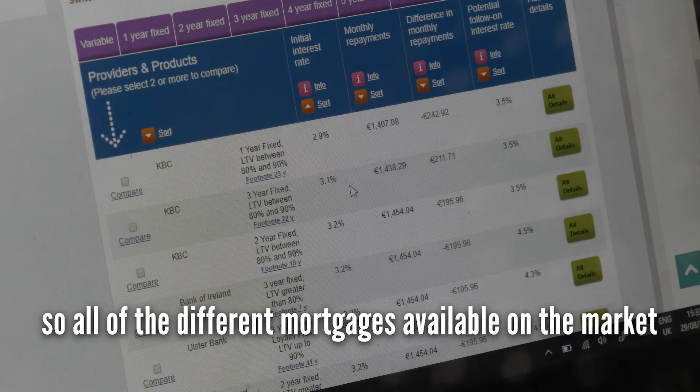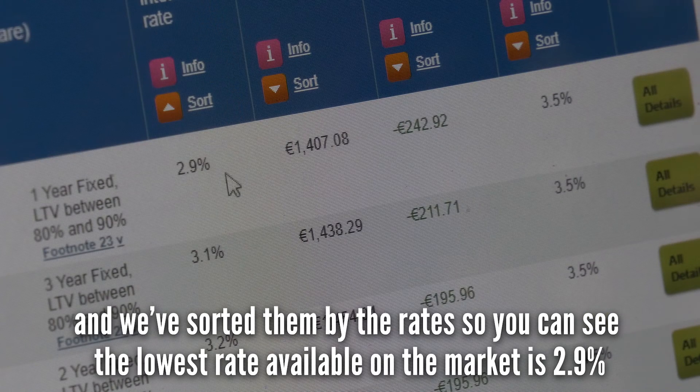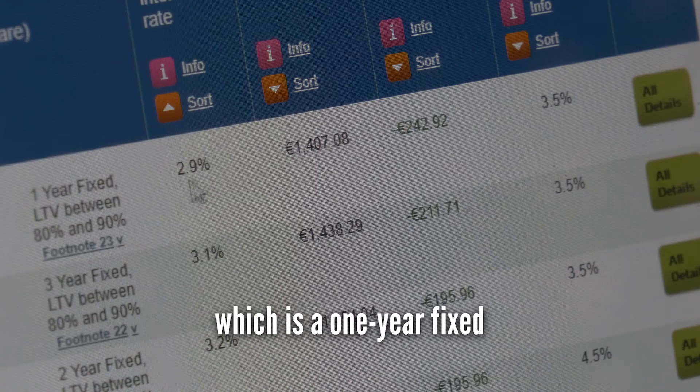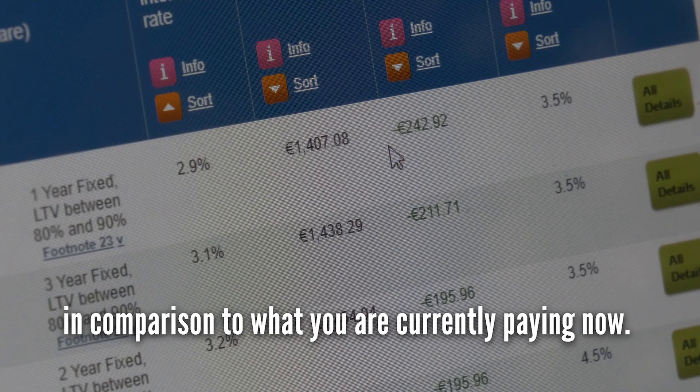You can look just at variable rate mortgages, or you can see here there are all the different fixed rate options. What I'm showing you here is everything — all of the different mortgages available on the market, sorted by rate. You can see that the lowest rate available is 2.9%, which is a one-year fixed and would save you €242 per month in comparison to what you're currently paying.